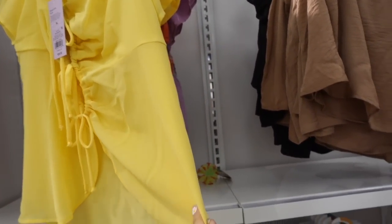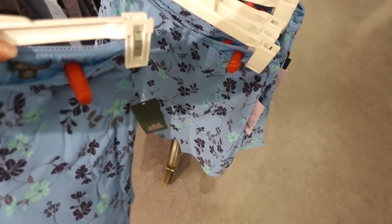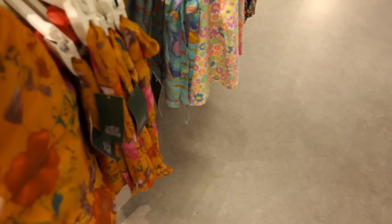Seeing a new little flowy skirt from Wild Fable — elastic pull-on, super flat so probably size up, chiffon material. How pretty is that color combination — they're $18.